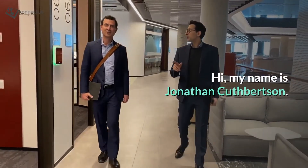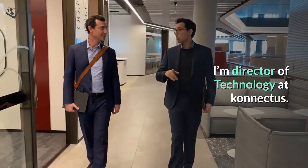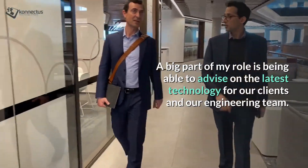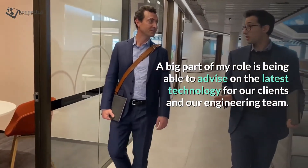Hi, my name is Jonathan Cuspertson. I'm director of technology at Connectus. A big part of my role is being able to advise on the latest technology for our clients and our engineering team.